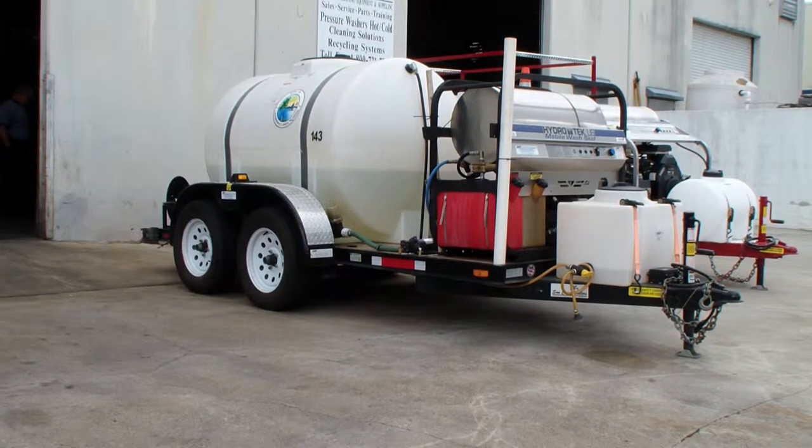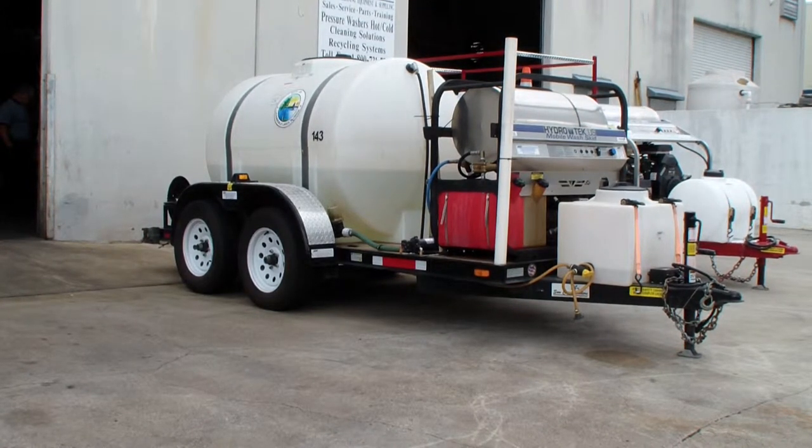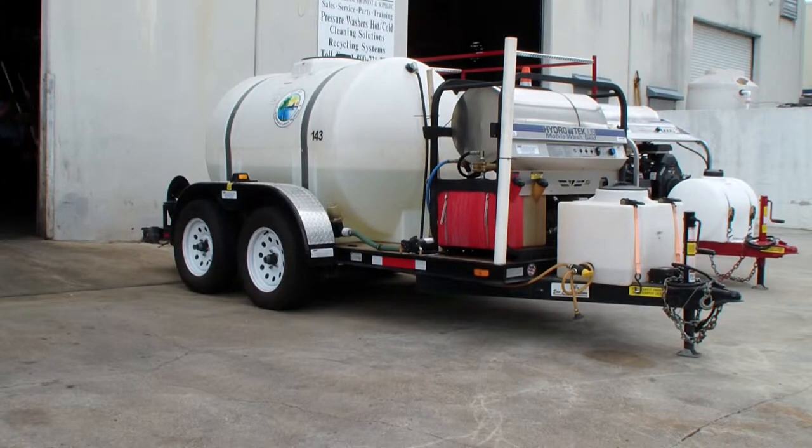This is Dan with Industrial Cleaning Equipment and Supply, Fort Lauderdale, Florida. Here's our trailer package that we ended up selling to the city of Lauderdale Lakes, Florida.